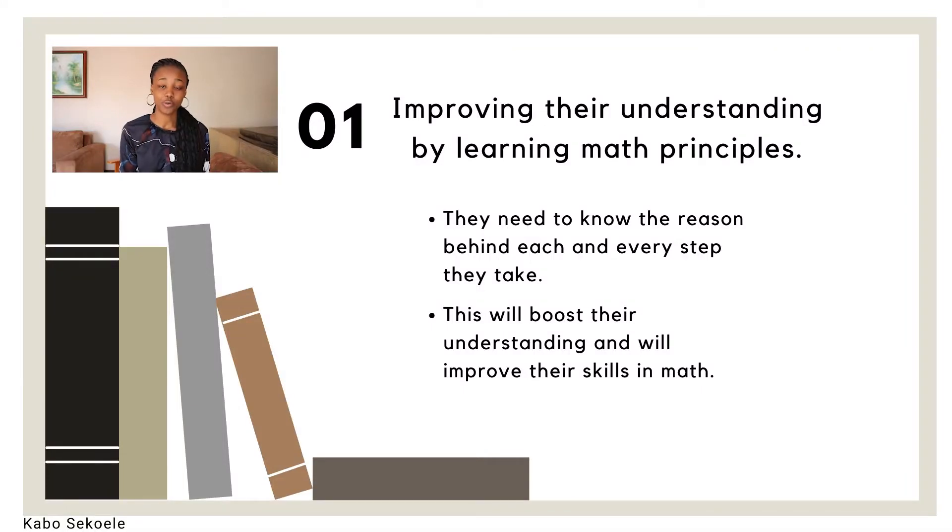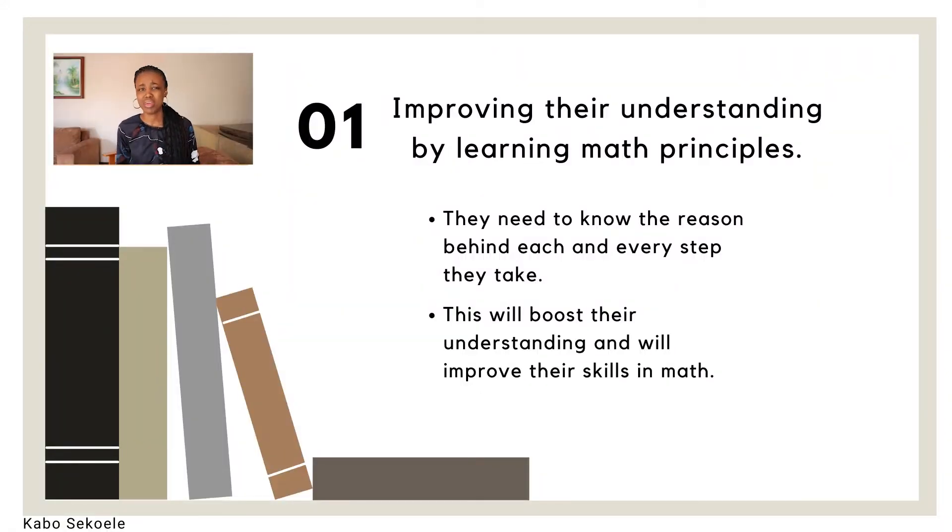Now you may be wondering, how does a child improve their understanding? Well, firstly, they need to learn what I like to call math principles — the fundamental facts or fundamental truths of mathematics. It's the why of math. They don't need to be learning all these different math methods and different ways of calculating something. Your child needs to understand the reason behind each and every step they take, regardless of the method. They need to know why they're doing what they're doing, and therefore their understanding will improve, which will then improve their skill in mathematics.